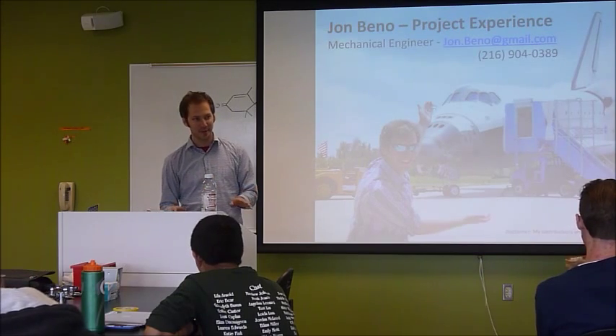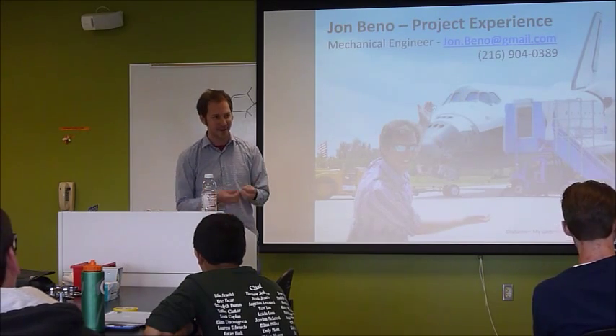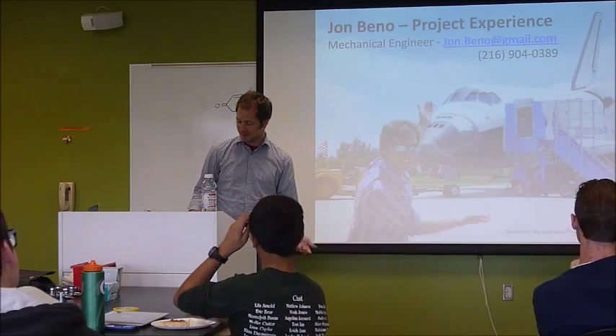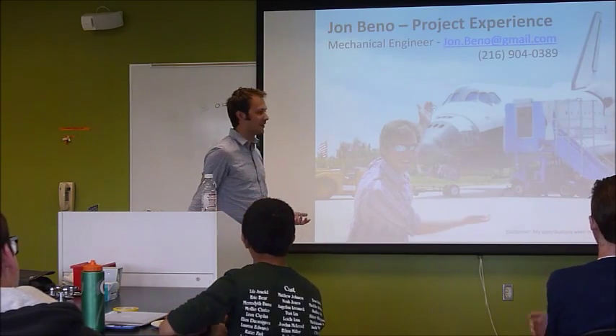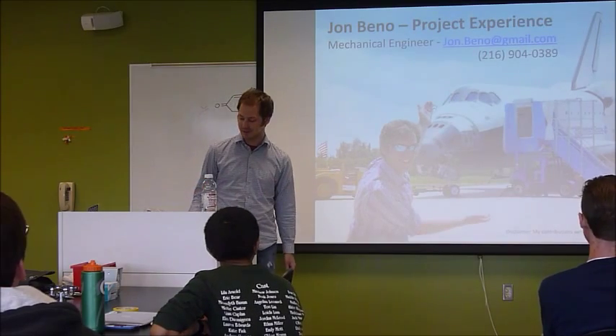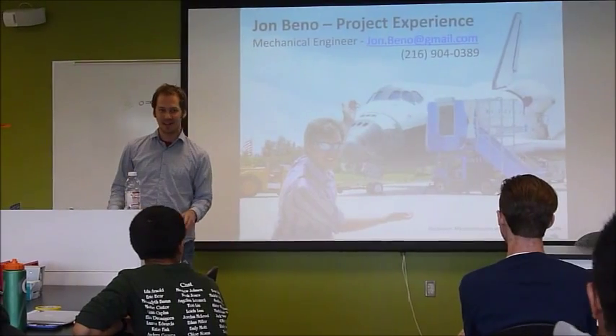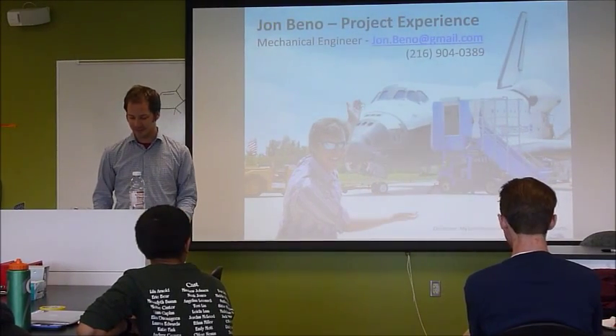I don't know half the technical details of biology because I'm a mechanical engineer — I make nuts and bolts and whatever. So I have some slides. I can kind of talk through some of these projects. Please just ask questions because I just want to give you a sample of what I do for my job. And it's really, really cool.